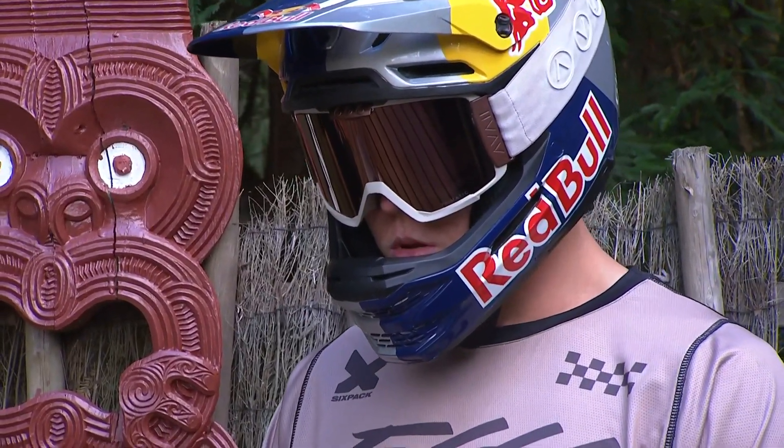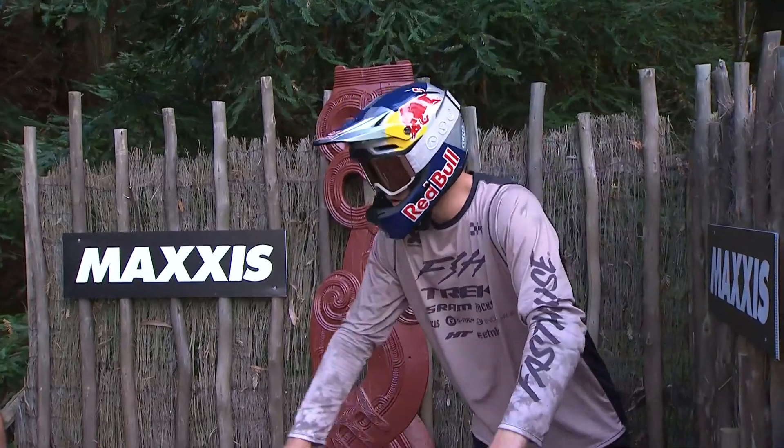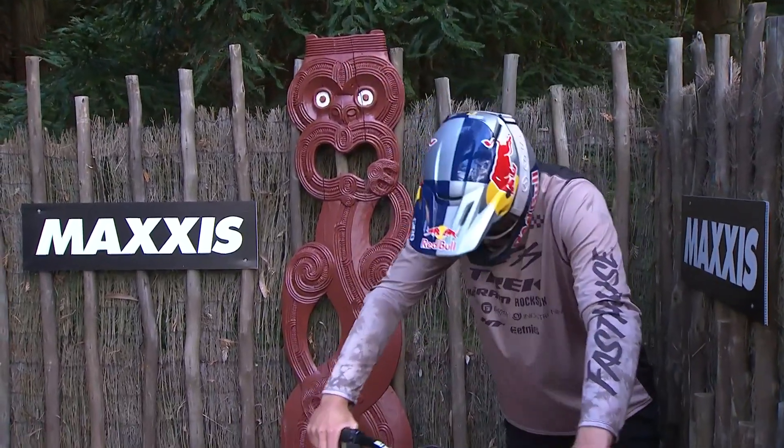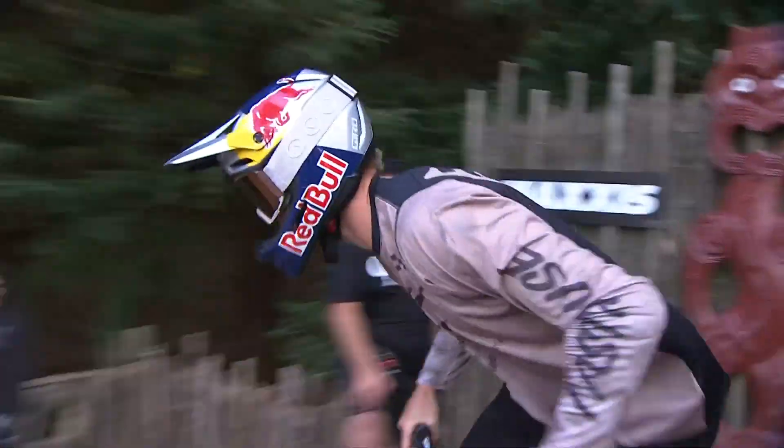He's a rider with nine Crankworx Slopestyle wins — eight of those were in a row. And he's back here in Rotorua right now. The crowd is getting loud, I can hear them. And he's dropping in.